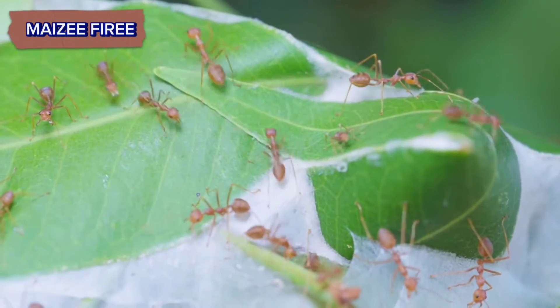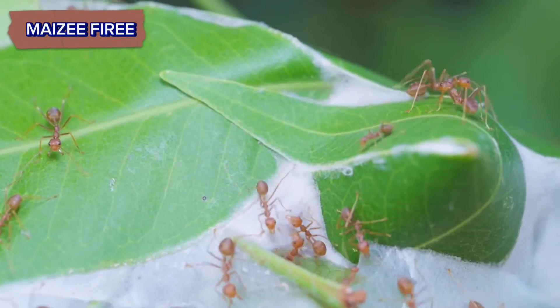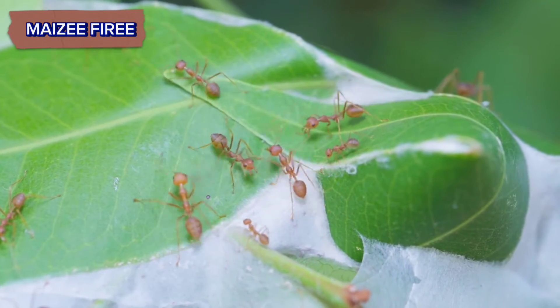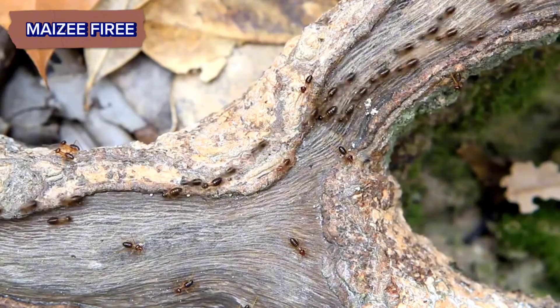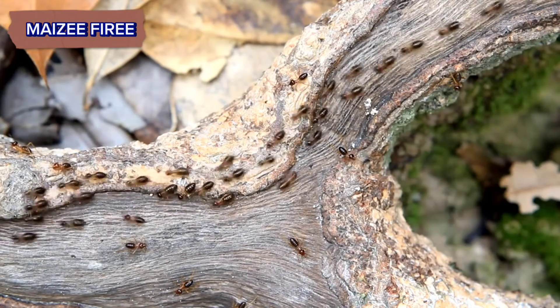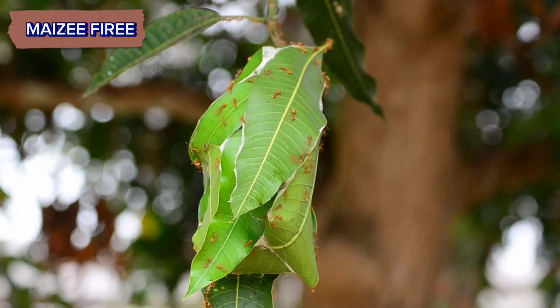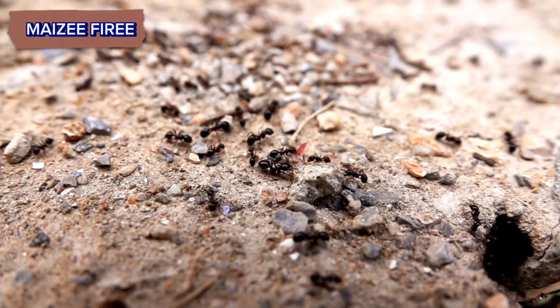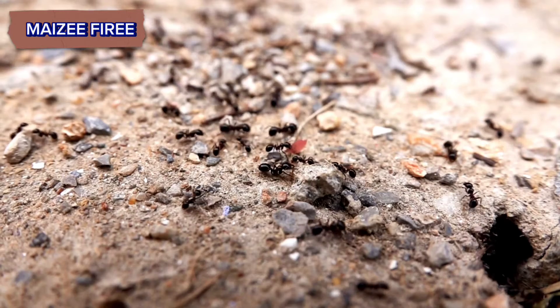Be cautious not to disturb the nest too much, as ants can become aggressive, especially species like fire ants. If you're in an area known for aggressive ants, wear gloves and long sleeves. Be mindful of the ecosystem — ants play a crucial role in soil aeration and nutrient cycling.